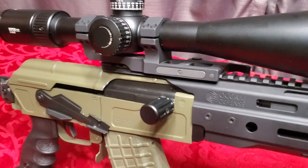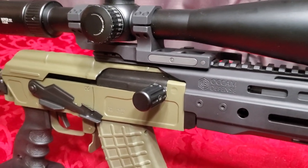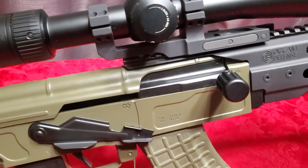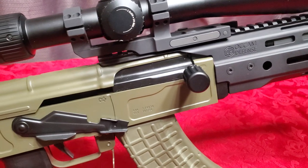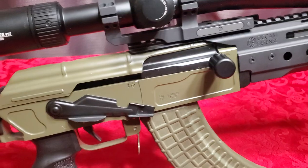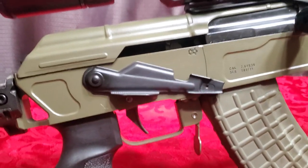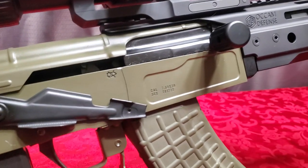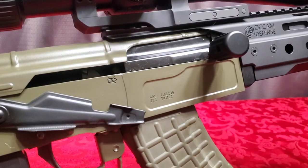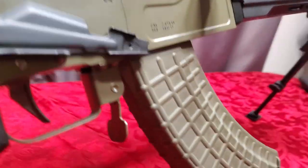The charging handle knob is a Texas Weapon Systems charging handle, which makes it really easy to grab and rack back. It's got a Krebs Custom safety selector switch that lets you pull the charging handle back and lock it in the open position.